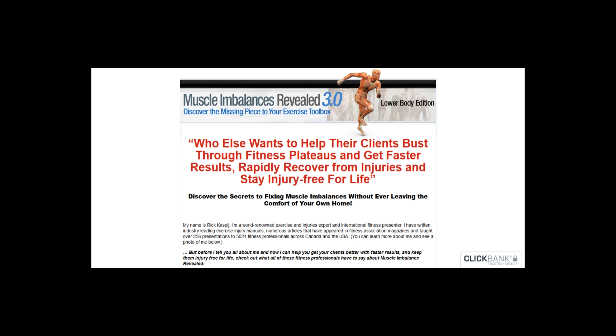This product is backed by a 60-day money-back guarantee. If you are unhappy with the product, you can get a refund. I leave the real and honest reviews to the real users who have bought Muscle Imbalances Revealed. Please go to my website, thecbreviews.com/muscle-imbalances-revealed-review, or just click the link in the description below.